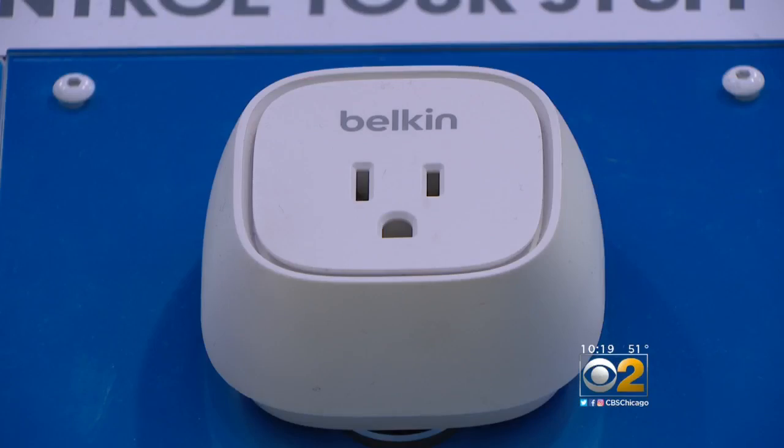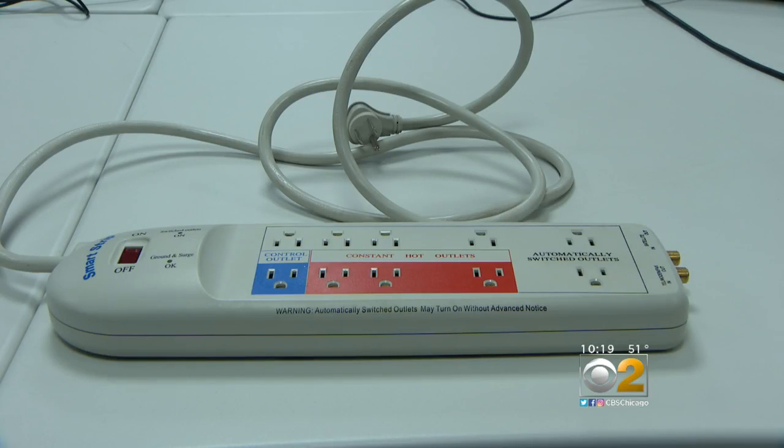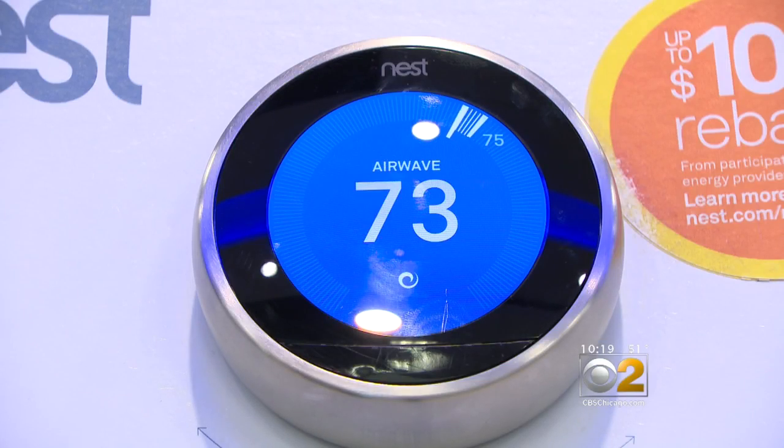To cut costs, try a smart plug you control through your phone, or a smart power strip that leaves some devices on while preventing others from draining power. And smart thermostats that program themselves.